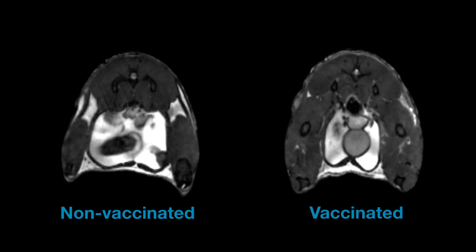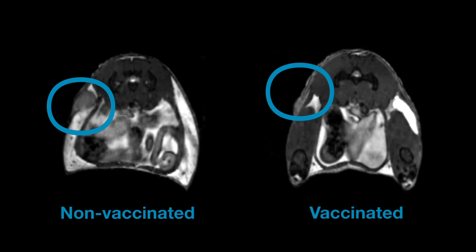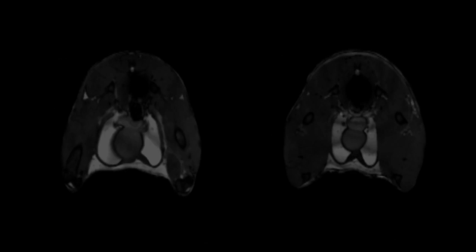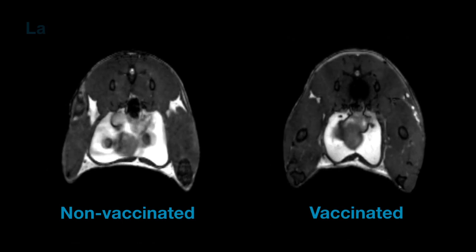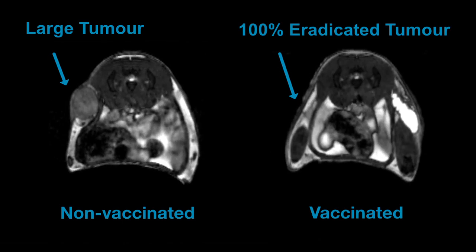After just one week, the tumor has already shrunk in size and is significantly smaller than in the non-vaccinated model. The final MRI sequence shows the tumor is 100% eradicated two weeks after vaccination.